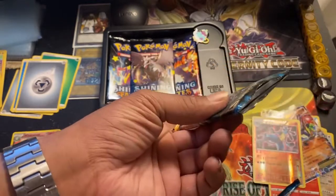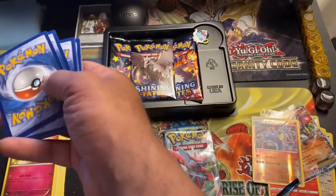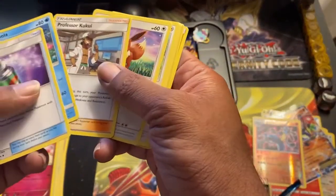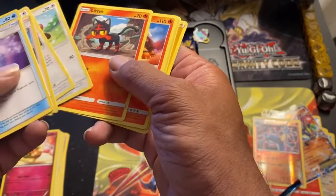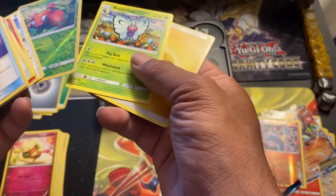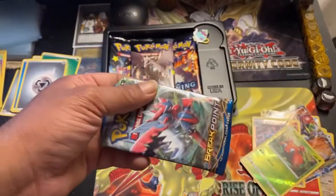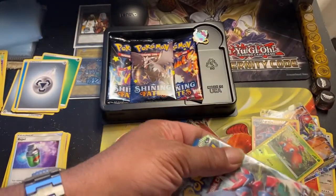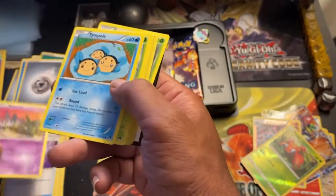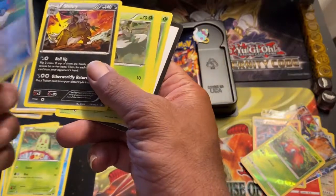Let's try going three from the front. Ralts, Corsola, Professor Kukui, Eevee, Scatterbug, Litten, Torracat, Yanma, Goose, Paras, reverse holo, and a Butterfree. Last pack — XY Breakthrough: Jynx, Tympole, Sceptile, Sheldon, Chikorita, Great Ball, reverse holo, and a Shiftry.